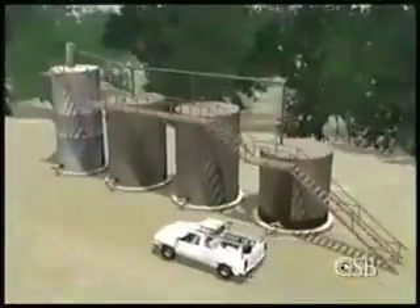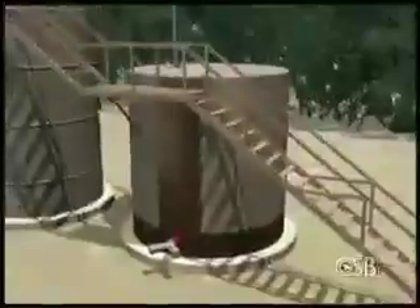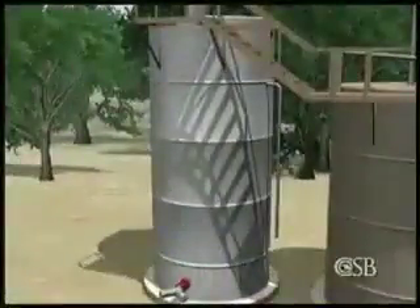Raleigh Oil Field. The oil field had four tanks: one was for wastewater, two were storage tanks that held oil prior to sale, and a fourth larger tank, a so-called production tank, received oil from the well.